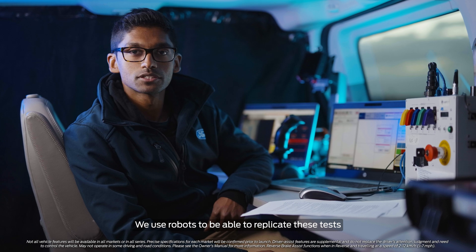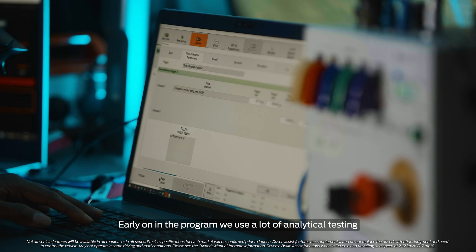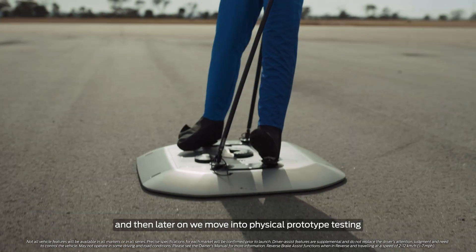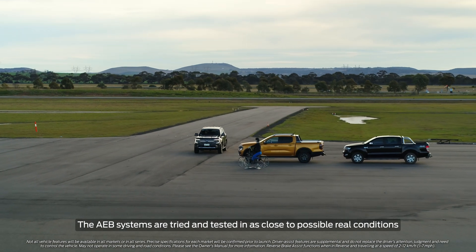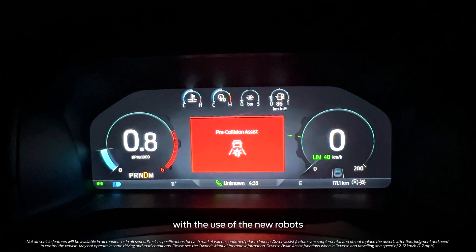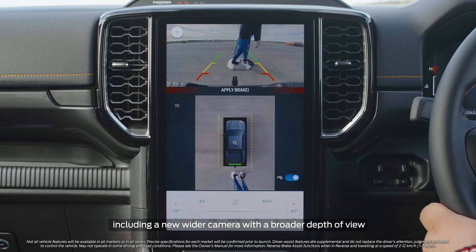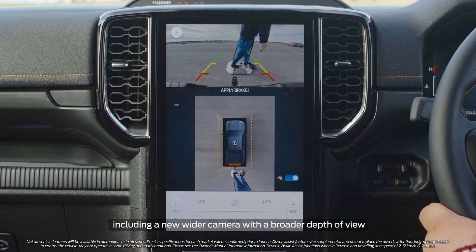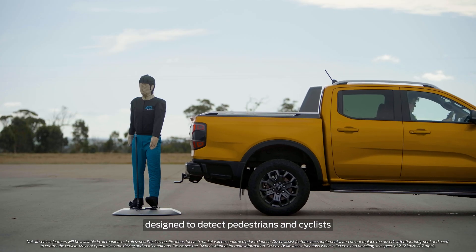We use robots to be able to replicate these tests. Early on in the program we use a lot of analytical testing and then later on we move into physical prototype testing. ADAS systems are tried and tested in as close to real conditions as possible, with the use of new robots, thanks to the upgraded detection system including a new camera with a broader depth of view combined with a new radar detection system designed to better detect pedestrians and cyclists.